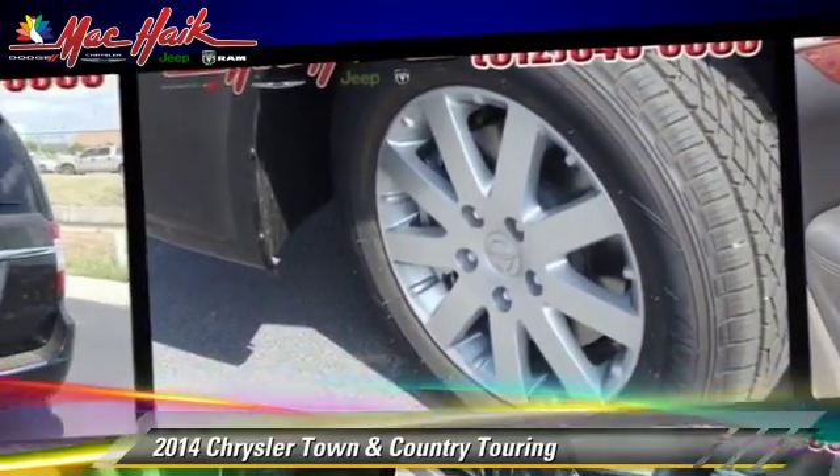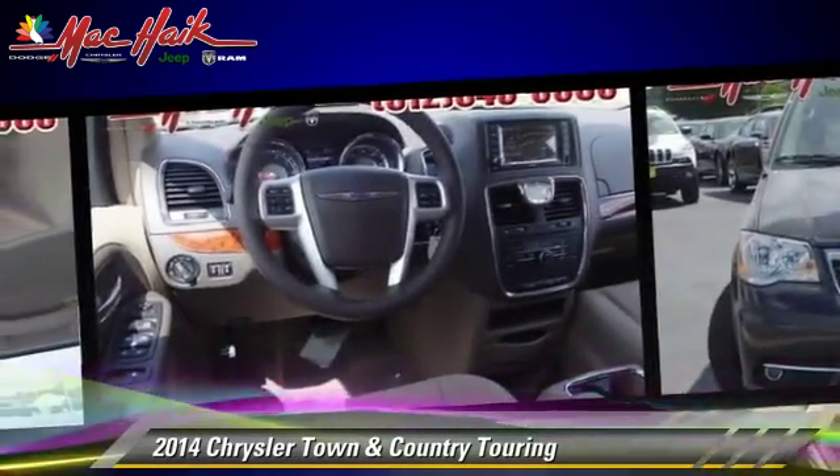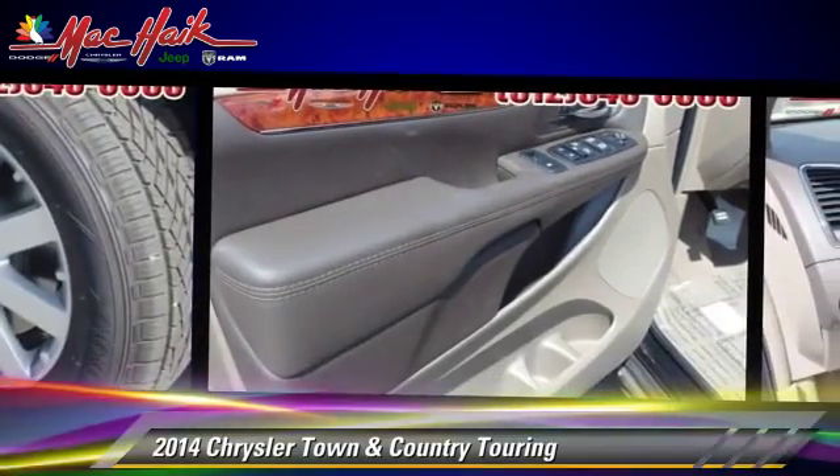Comfort and convenience features include satellite radio, Bluetooth wireless, third-row seating, third door, backup camera, and navigation system.